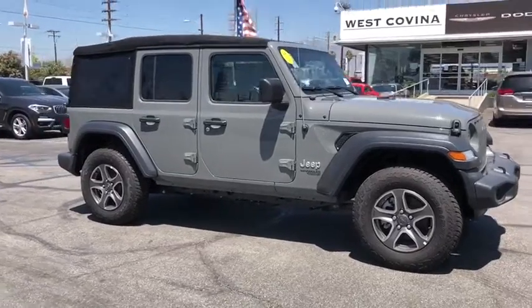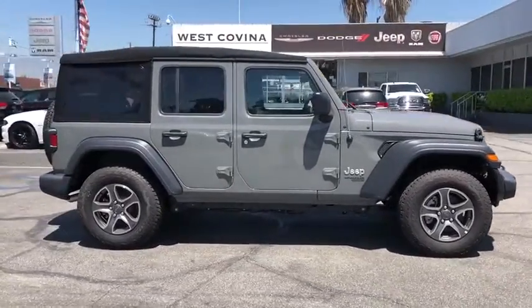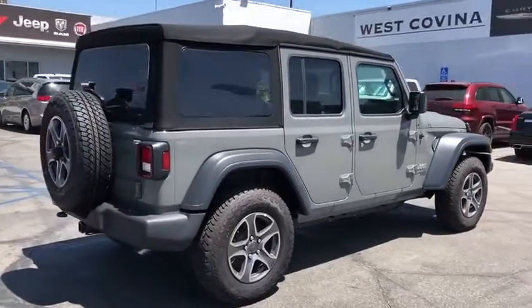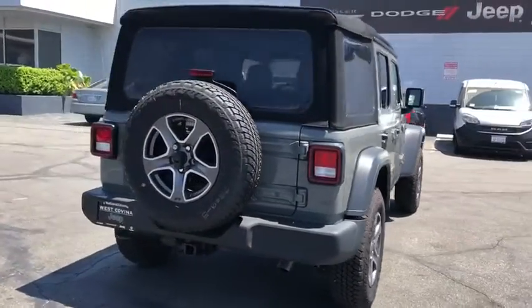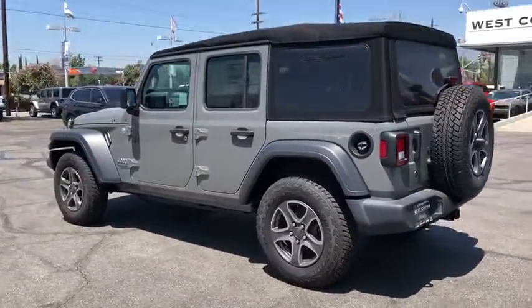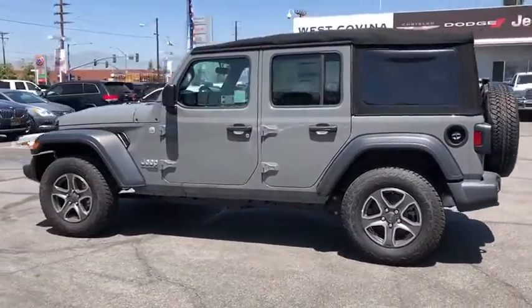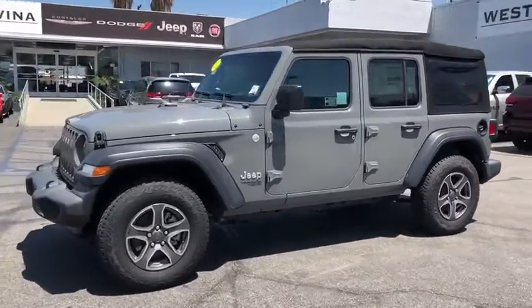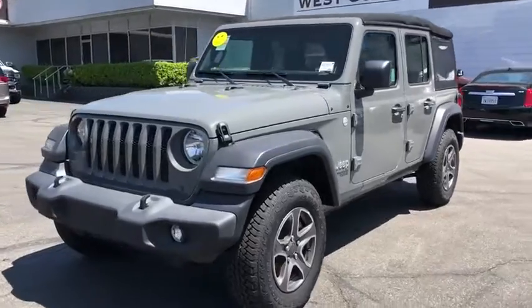Looking for the right vehicle? Check out the 2018 Jeep Wrangler Unlimited. The Jeep Wrangler Unlimited is an on-and-off-road capable vehicle that was made for you to enjoy. Stylish, rugged, and comfortable are all traits of the Wrangler that let you decide where you want to go and how you want to get there. Here are some of this vehicle's great options.